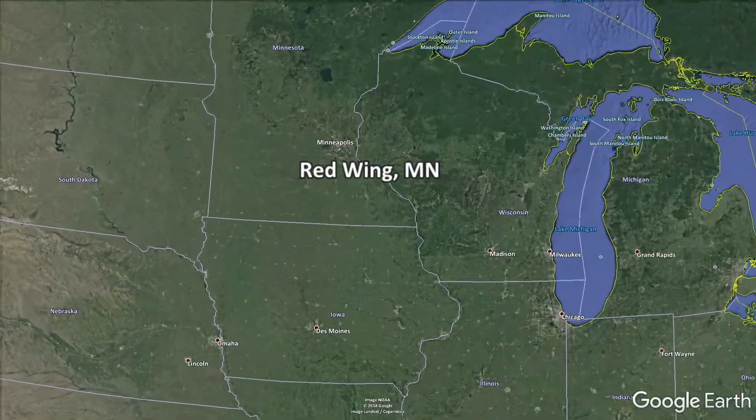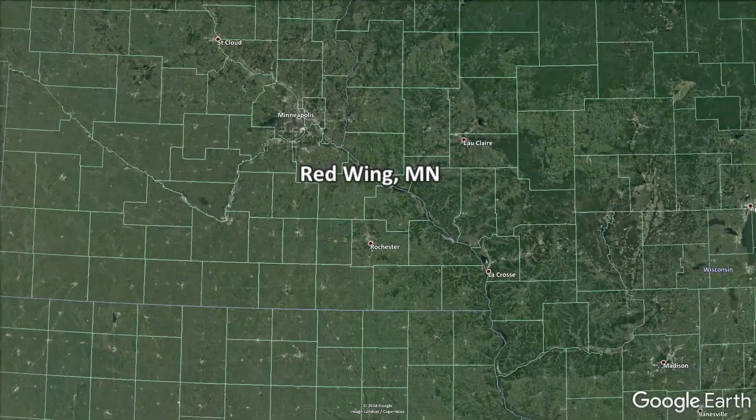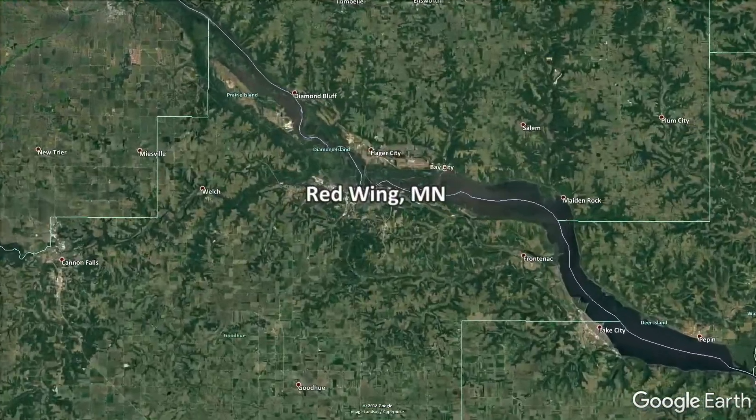Well folks, now we're going to head up to the Red Wing, Minnesota area and talk with guide Jeremiah Lumen. Always great to talk to you, Jeremiah. When we talk about Red Wing and your area on the Mississippi River, it's one of the few places that you can open water fish most of the winter, but walleye fishing has not been all that great?